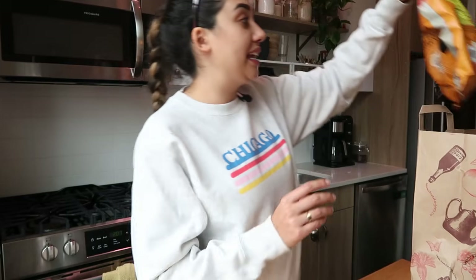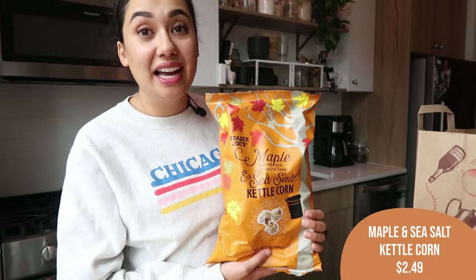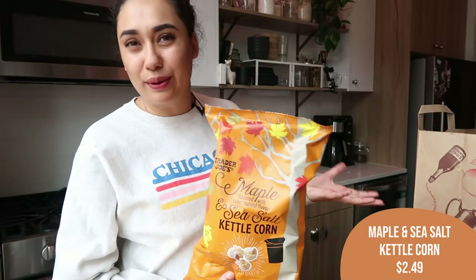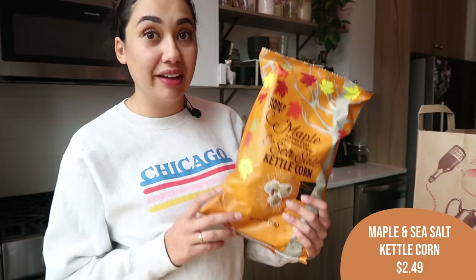One of my favorite fall items — this one is a staple. They had it last year and brought it back, and I'm so glad. It is the Maple and Sea Salt Kettle Corn. I love this. It's a little bit extra salty and the maple just makes it feel less processed. I absolutely love this. It's one of the fall flavors that really speaks to me, so if you are a maple gal like me, I highly recommend grabbing this.